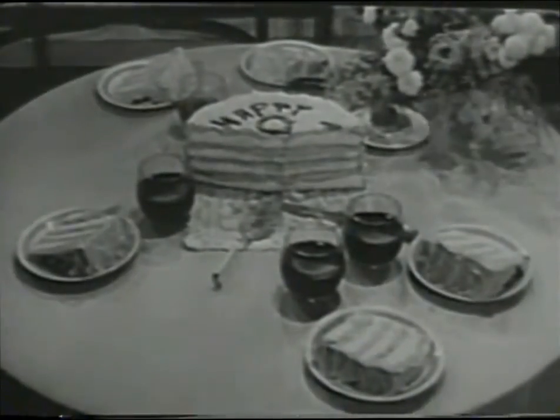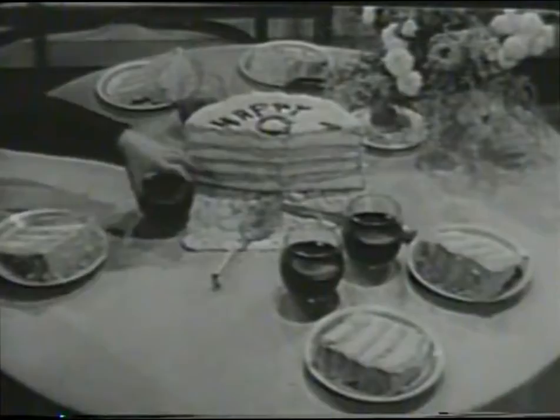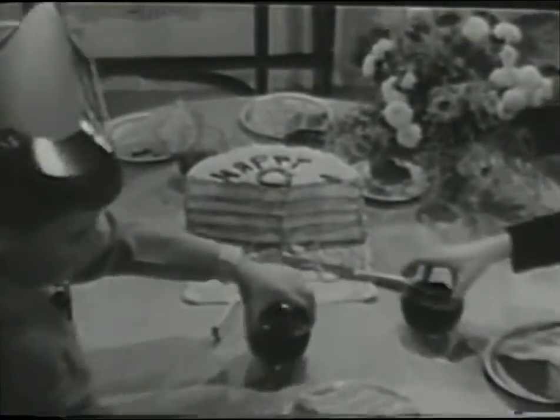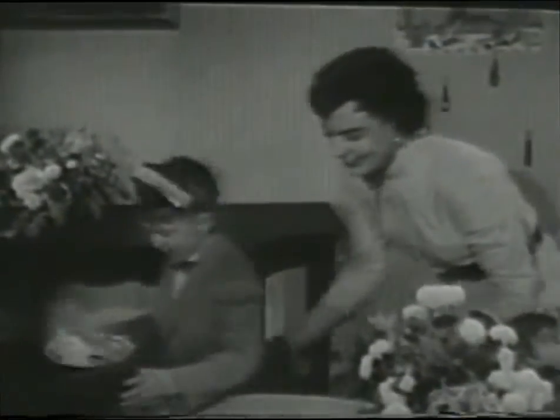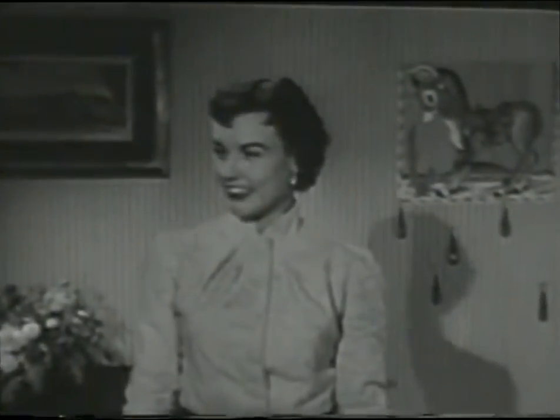This is, as you can see, a very special day. A party's on the agenda in the home of Bill and Helen Millard. And the order of business is to eat and eat and eat.